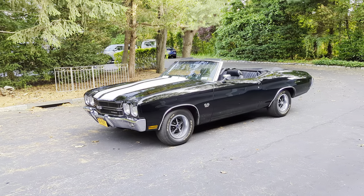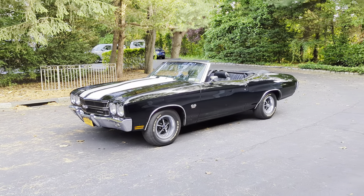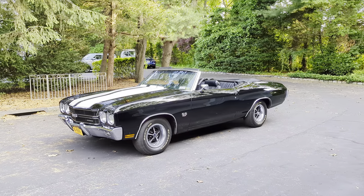Hey guys, thanks for joining us today. Mike here at Weeby Autos. Today we have a 1970 Chevelle Supersport Convertible.